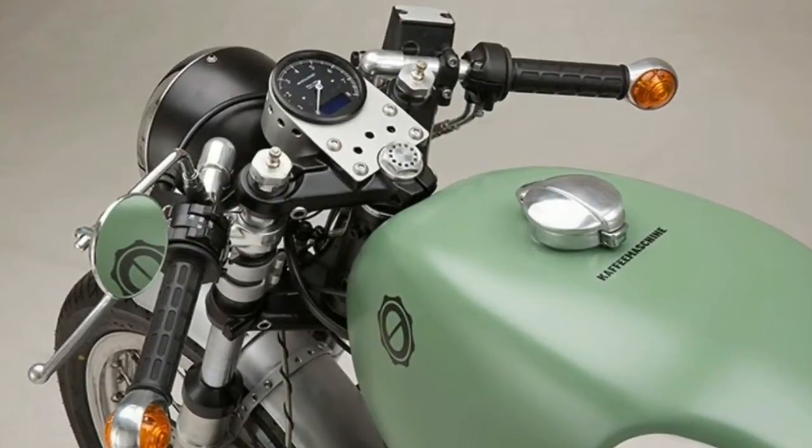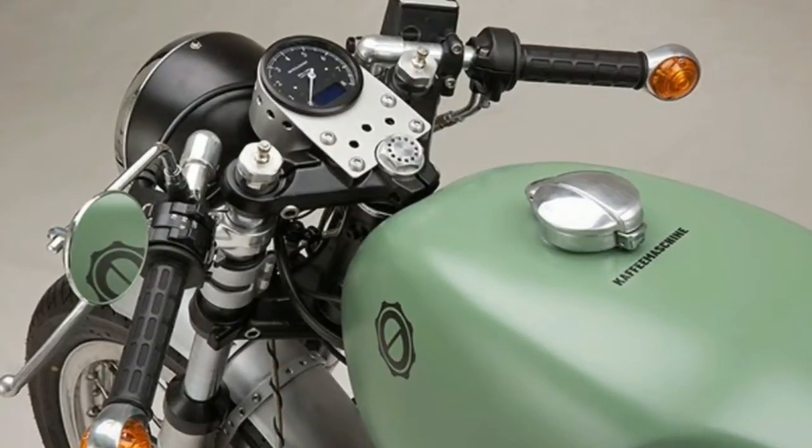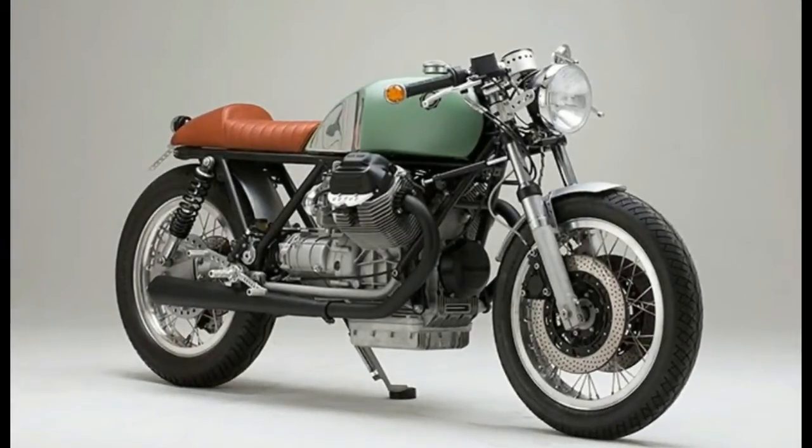Dubbed Machine 14, this beauty is built up from a stock Le Mans three-cylinder bike for a client that demanded nothing more than a nice scooter with a decent riding position and the ability to carry a passenger.